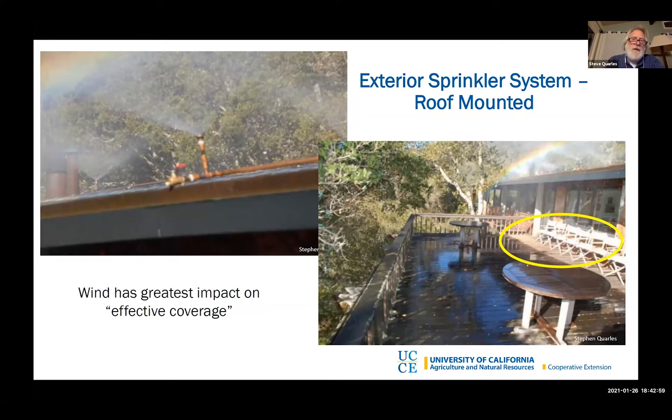Something we don't know so well is what wind does to sprinklers on the property during a high-wind wildfire event. It's possible that wind would make the water from the sprinkler system land next to the house. You need to be cognizant that the water on a calm sunny day when you turn it on to check it out may not behave exactly the same during a windy wildfire event.